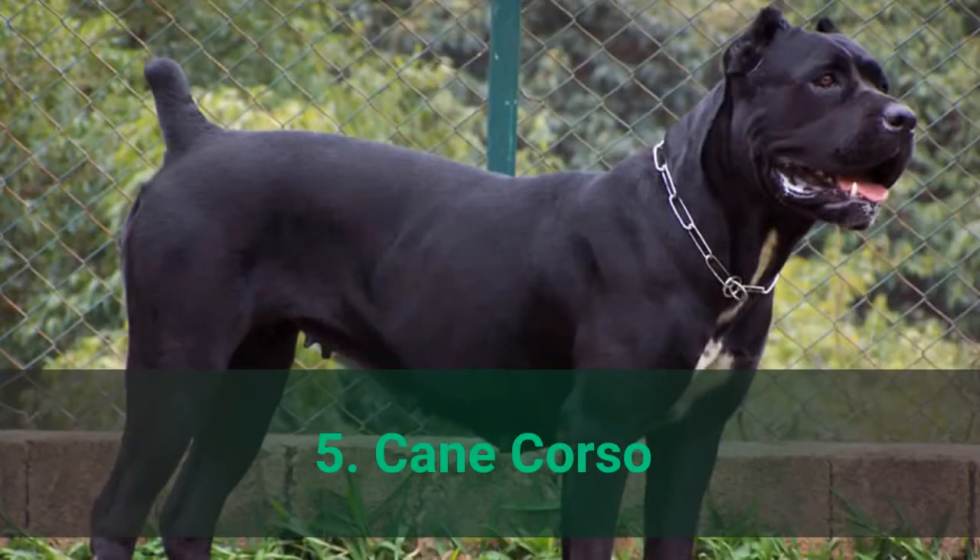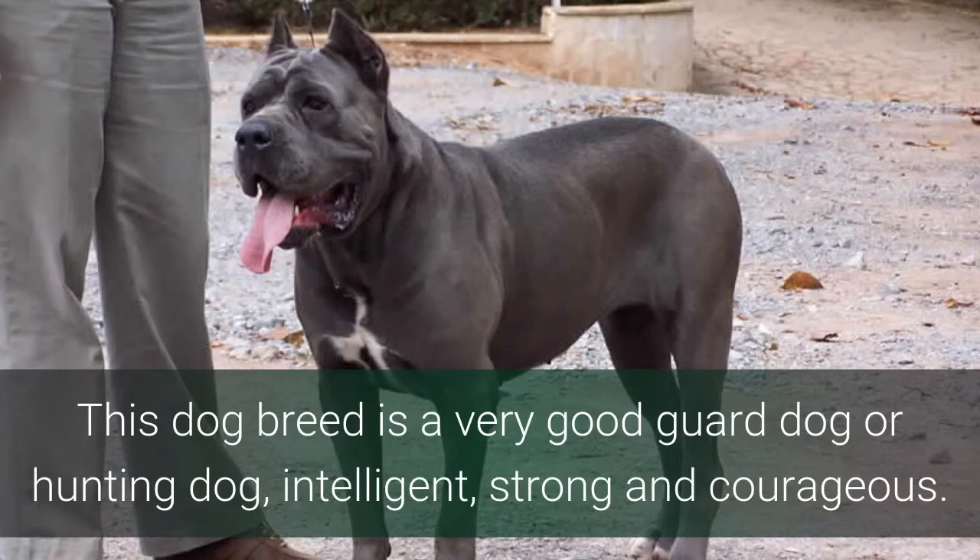Number 5: Cane Corso. This dog breed is a very good guard dog or hunting dog — intelligent, strong, and courageous.